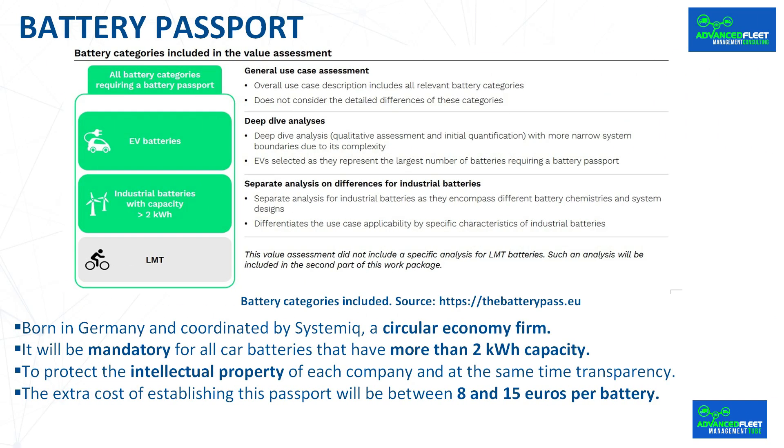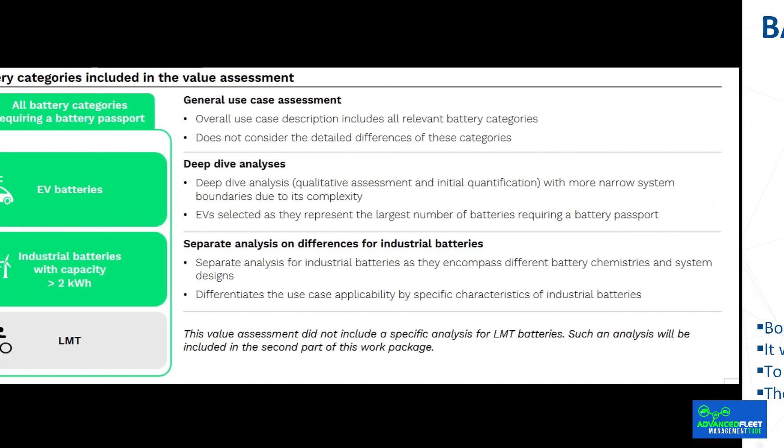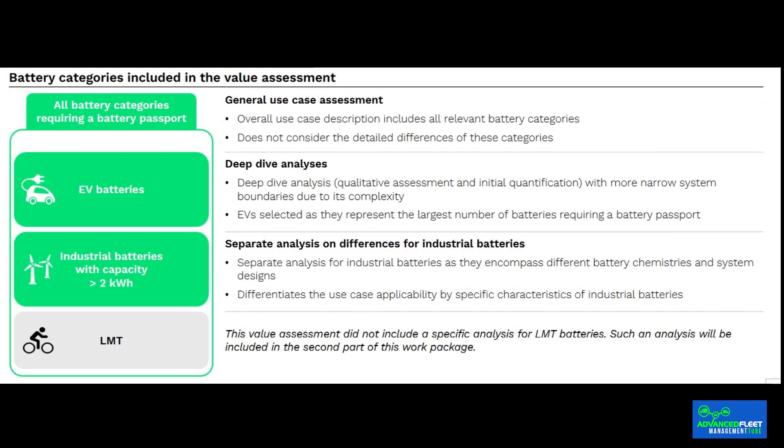In summary, this is a significant commitment in economic, business, and sustainability terms. It will be mandatory for batteries that have more than 2 kWh capacity — those that equip electric vehicles as well as plug-in hybrids. This makes sense since the batteries in non-plug-in hybrid models do not need to be charged externally, nor do those associated with mild hybrid systems, which are even smaller.